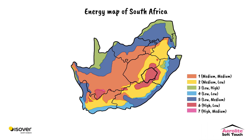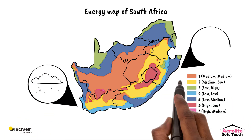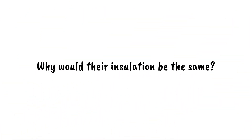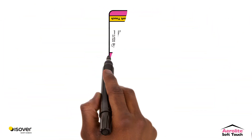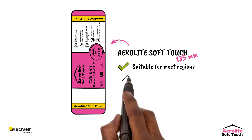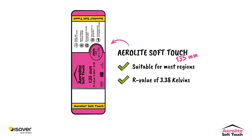Picture Cape Town's wet winters versus Durban's overpowering humidity. Not every region is alike, so why should their insulation type be? Most regions in South Africa need Aerolite's soft-touch 135mm roll, which gives you an R-value of 3.38K per watt for every square meter.